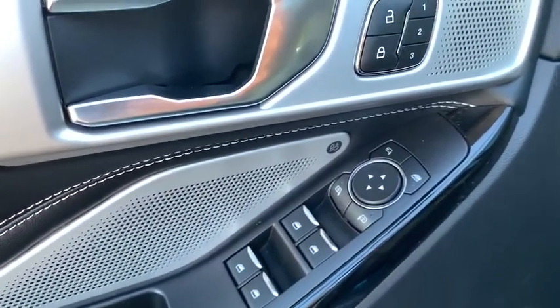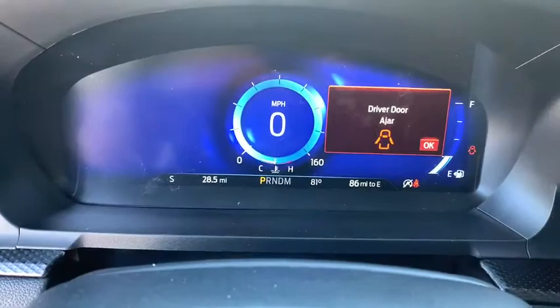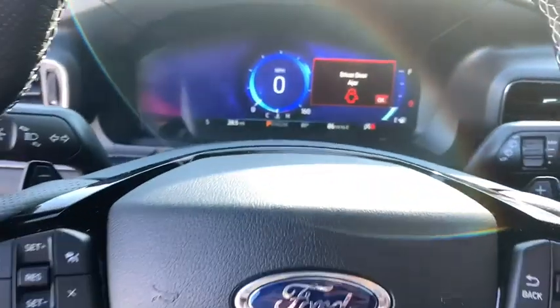Electronic stability control, heated steering wheel, power windows, rear window defroster, fog lights, security system, trip computer, heated front seat, brake assist, panic alarm.